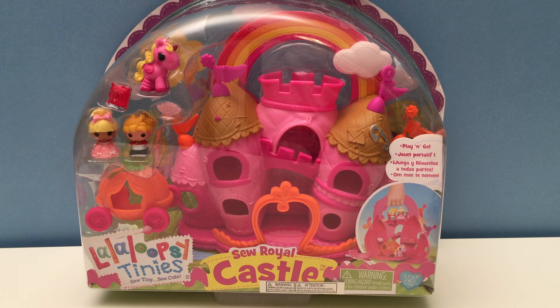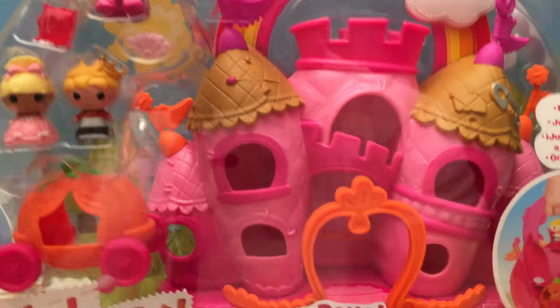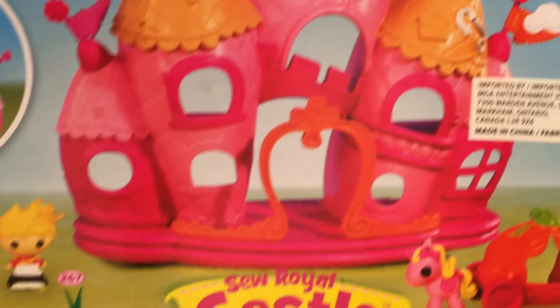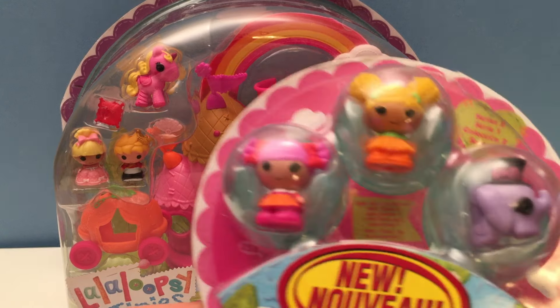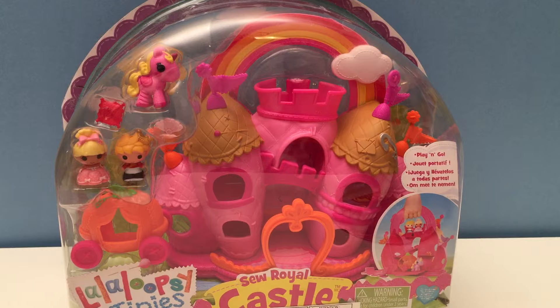Hey guys, today we have Lalaloopsy Tinies with a Soul Royal Castle. This set comes with a beautiful pink castle, an orange pumpkin carriage, two characters, and a special unicorn. Here are three other sets you can collect, and we're also going to include a three-pack of more Lalaloopsy Tinies. So let's open it up!